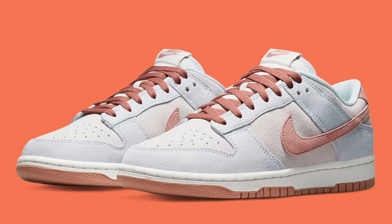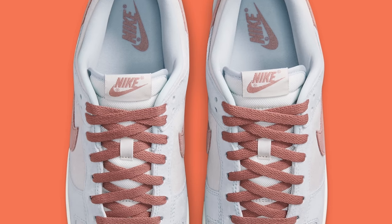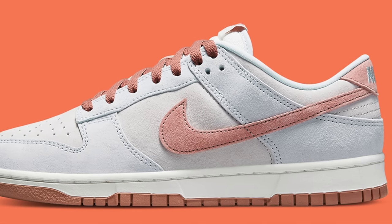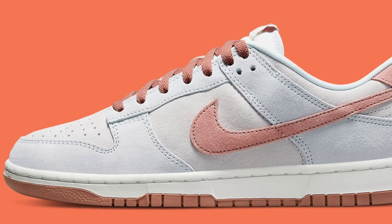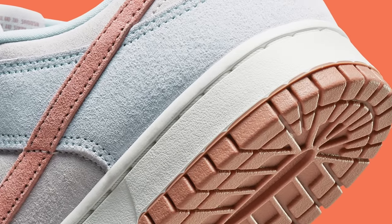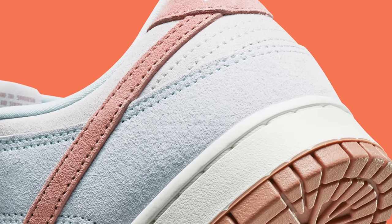Moving on to April 15th, we've got the Nike Dunk Low in the Fossil Rose colorway, which was actually pushed back from last month. This shoe comes in a primarily nubuck upper with dusty rose accents on the Nike swoosh and heel tab, accented by white panels and light blue or light gray overlays. I don't mind the way this sneaker looks — it's just a little boring and not the most exciting shoe in the world, but it is very wearable. At the end of the day, it's a Nike Dunk Low, people love Nike Dunk Lows, and this shoe will definitely sell out.